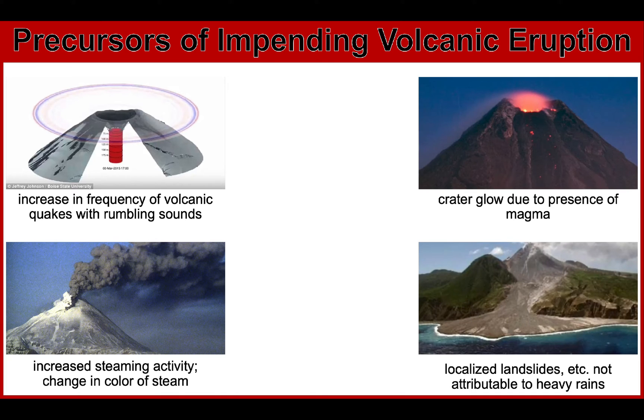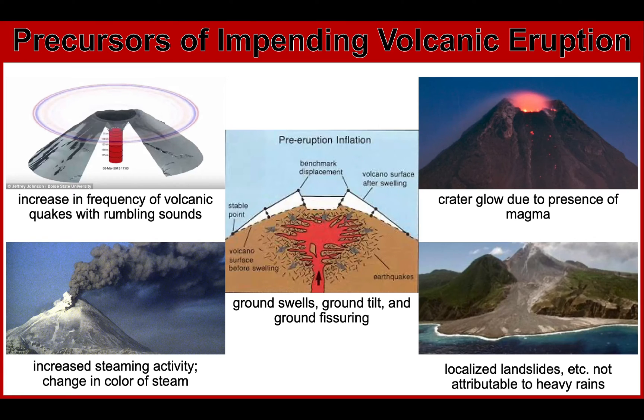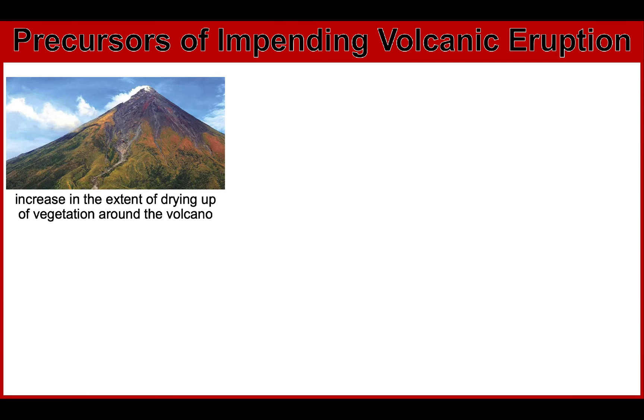Next are localized landslides and rockfalls which are not attributable to heavy rains. Then we have ground swells or inflation, ground tilt, and ground fissuring due to magma intrusion. We can also see a noticeable increase in the extent of drying up of vegetation around the volcano's upper slopes.